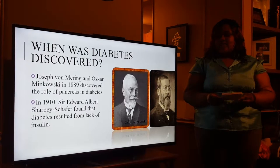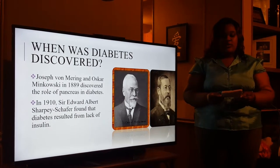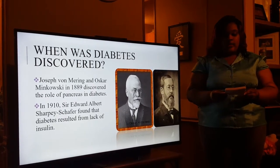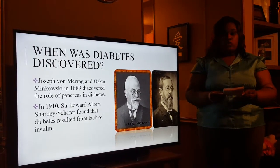When was diabetes discovered? Diabetes was discovered by Joseph and Oscar in 1889. They found that when the pancreas was removed, the subject developed all the signs and symptoms of diabetes and died shortly afterwards.